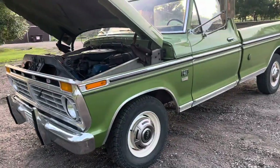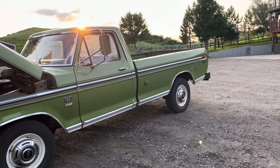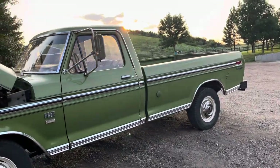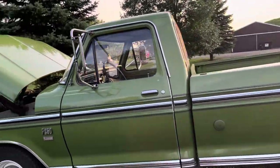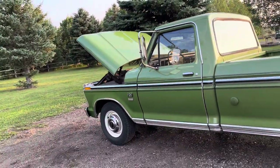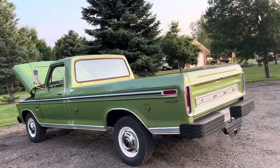It runs and drives great. It's quickly become our favorite vehicle to go to Menards, the hardware store, or wherever we need a pickup for — we take this. It runs and drives great, cruises down the interstate. Super nice pickup.